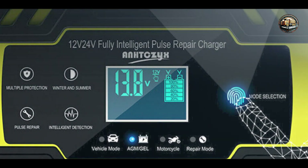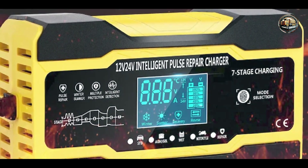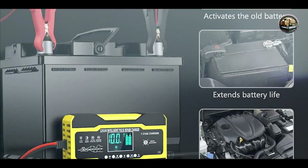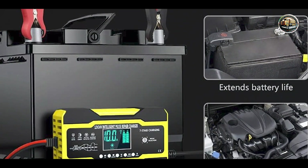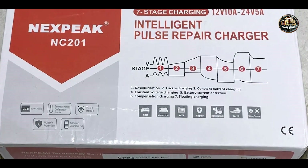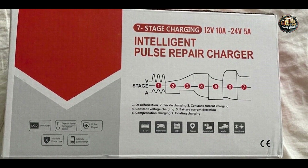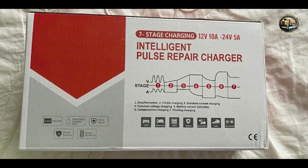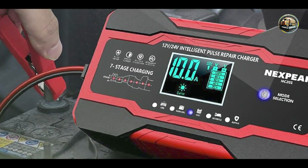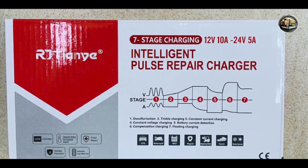The Nexpeak Intelligent Pulse Repair Charger NC201 is designed to charge, maintain, and repair lead-acid batteries, ensuring they deliver maximum power and reliability. Its four-stage charging process delivers a gentle yet effective charge, while its pulse repair function helps extend battery life and improve performance. With its plug-and-play operation and user-friendly interface, this charger is suitable for both novice and experienced users. Simply connect the clamps to your battery, select the desired charging mode, and let the charger do the rest. Its built-in safety features, such as reverse polarity protection and overcharge prevention, provide peace of mind during the charging process.